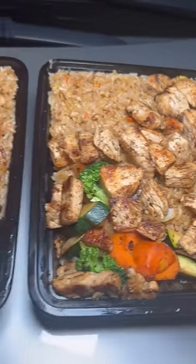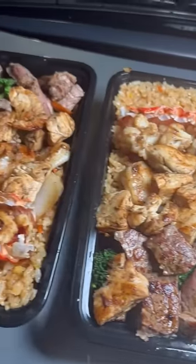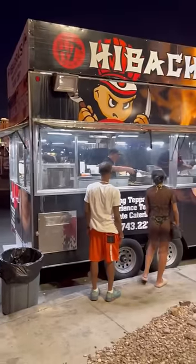Let's take a closer look at the most popular food truck in Las Vegas, probably because it's the ultimate drunk food. This is Hibachi Time.